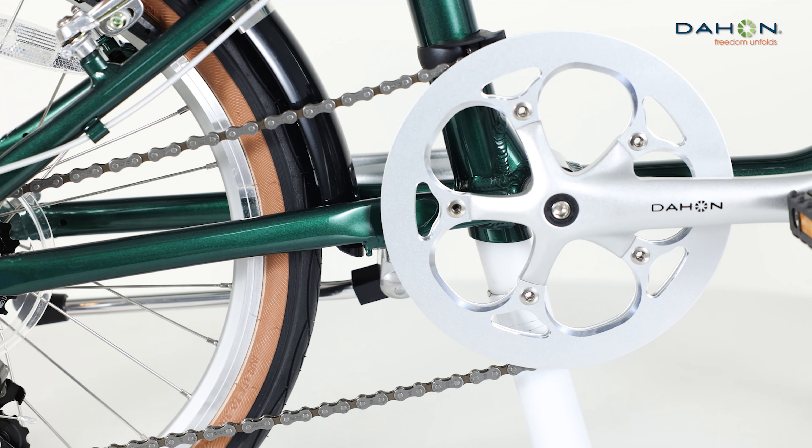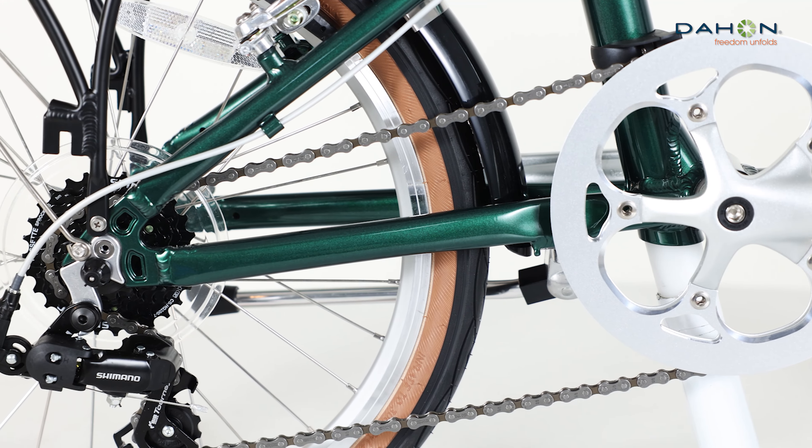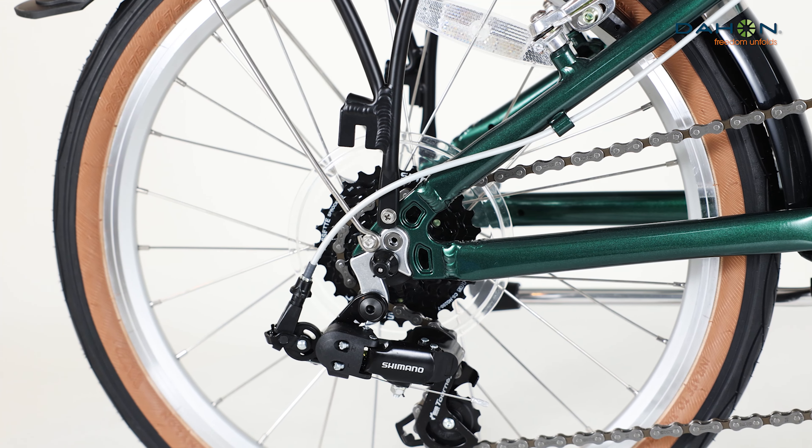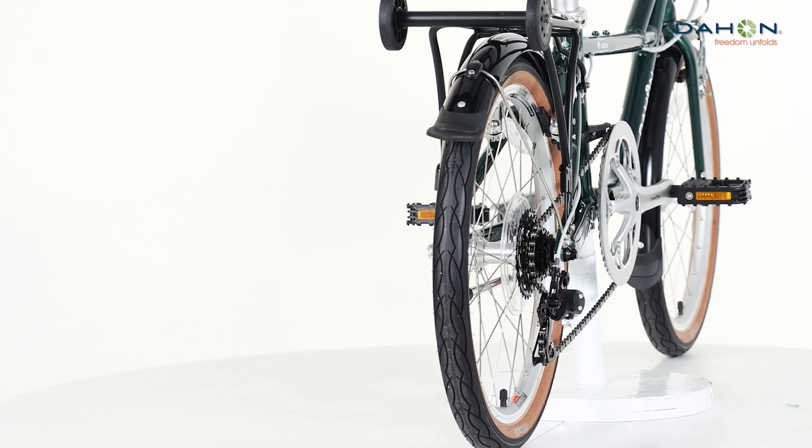The handlebar adjusts for different riding angles. An extra long aluminum seat post provides a wide range of max and min tolerance for a wide range of rider heights.